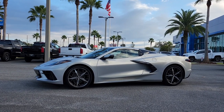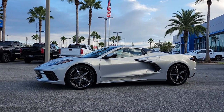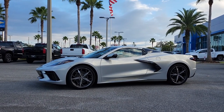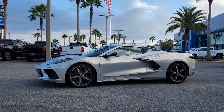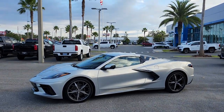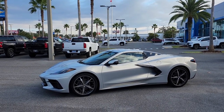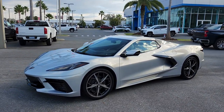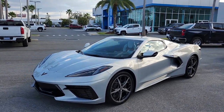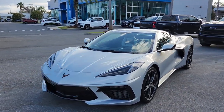So guys, here it is, just like you asked me to. Here is the car that you wanted: the Silver Flare Coral. This is the 2023 Corvette Convertible 2LT with the Spectra wheels, which match perfectly with this color. It's an amazing spec — I love it. I'm going to walk you around to show you what you're getting today, probably this afternoon.